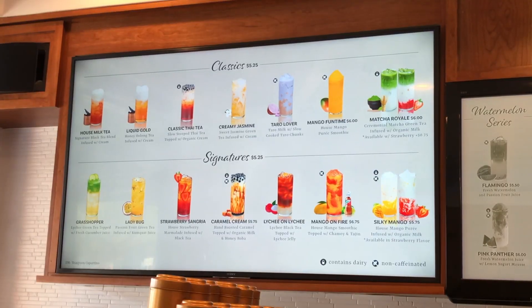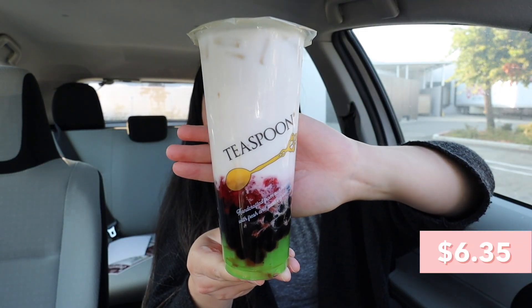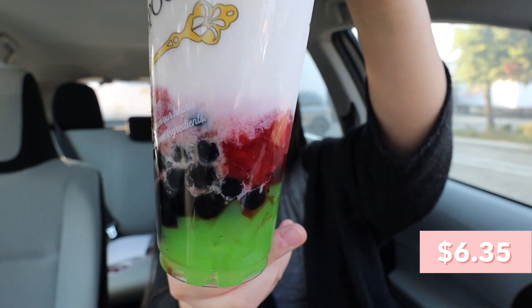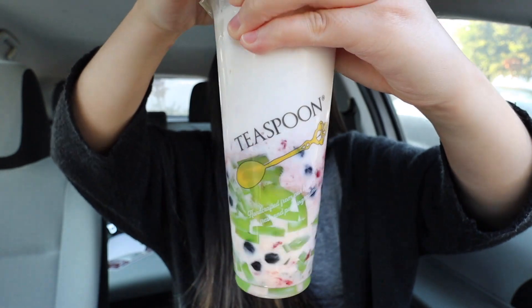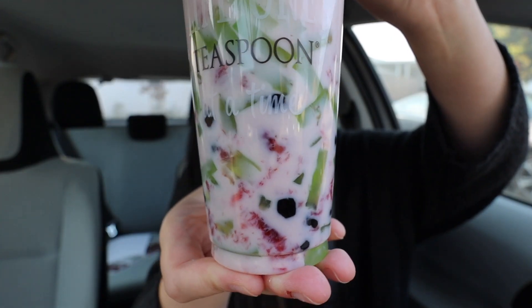Our fifth stop is Teaspoon. Their menu is set drinks — classics like house milk tea and jasmine milk tea, plus signatures like the popular Grasshopper. They said the least popular set drink is the Silky Strawberry, which already comes with boba, but I also asked for the least popular topping: green apple jelly. It's a very interesting combination. After mixing it up, it looks like a Vietnamese dessert — super vibrant because of the green jellies, like pandan jelly. Let's try it!